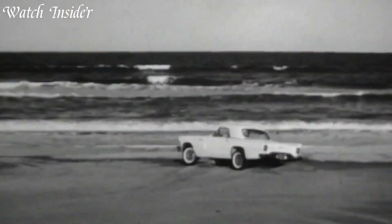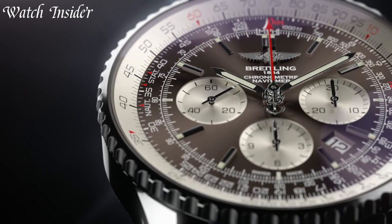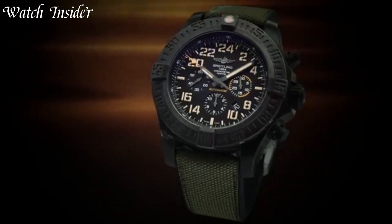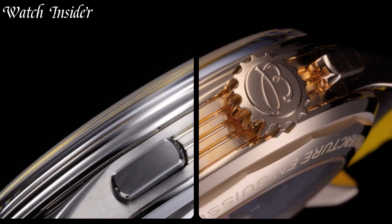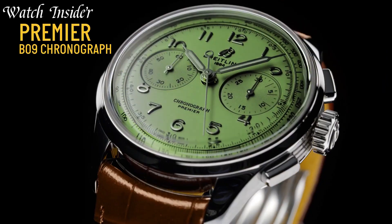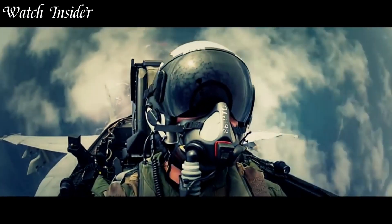Breitling watches are the ultimate in precision and reliability for pilots and adventurers. With over a century of experience, Breitling continues to innovate with features like chronograph functions, emergency signals, and easy-to-read dials. These timepieces are not only functional, but also stylish, with a range of designs to suit any taste.